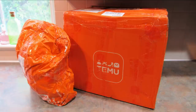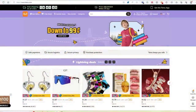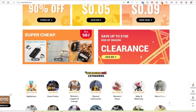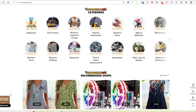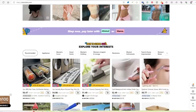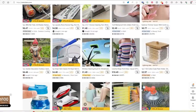Hey guys, it's Leigh, and I am back today with a Temu haul for you. So if you haven't heard of Temu, they are an online marketplace that sells just about everything you need and all at affordable prices. They have clothing, kitchen items, decor items, toys and games, and camping items — practically everything. I do need to let you know that Temu is sponsoring today's video.